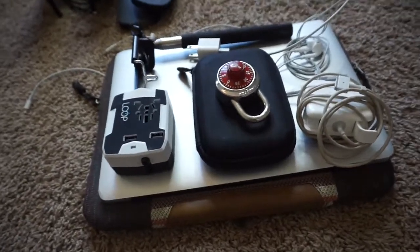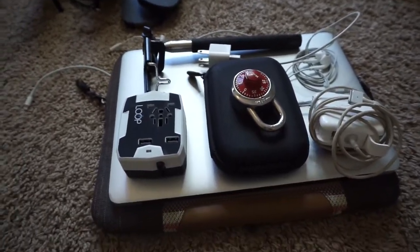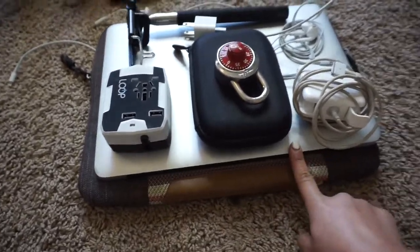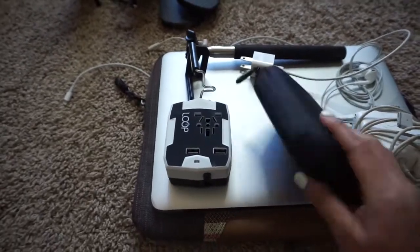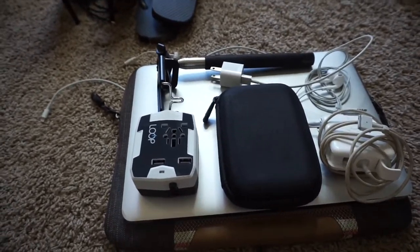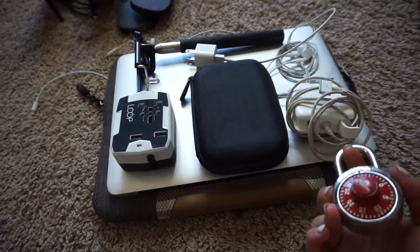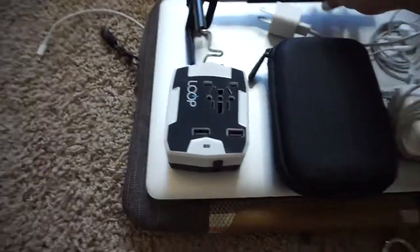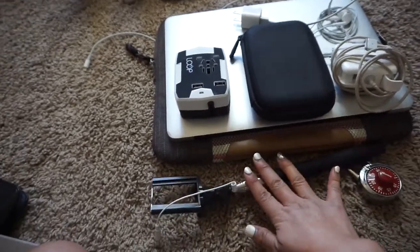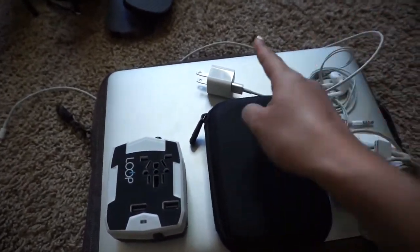Depending on what you're going to do, you don't have to bring your laptop, but since I'm going to be using my camera a lot and want to upload everything, I'm bringing my laptop case, my laptop, my laptop charger, and my hard drive. I would suggest backing up everything on a second hard drive if you have one. I'm also bringing a lock because some of the hostels I'm staying at have lockers you can put your stuff in. Earphones are essential for the plane or any hikes.